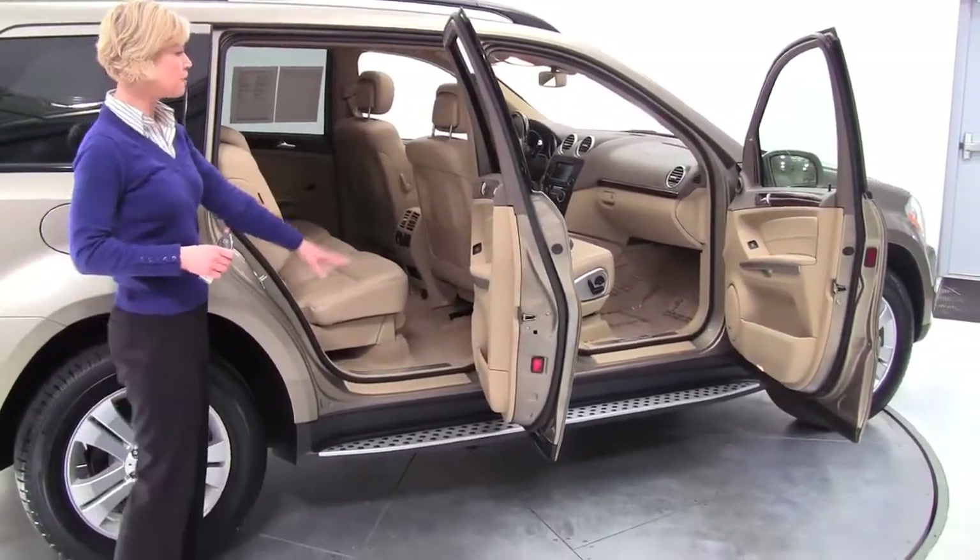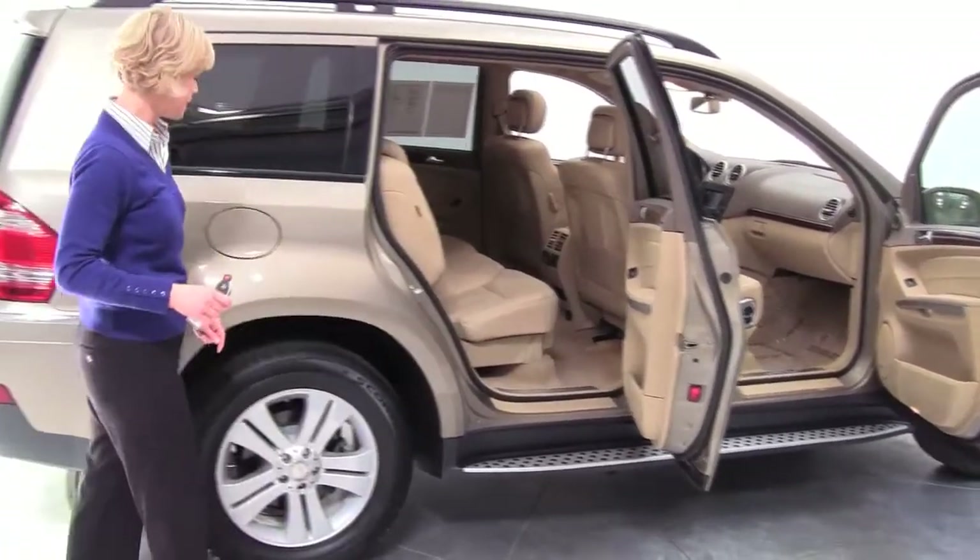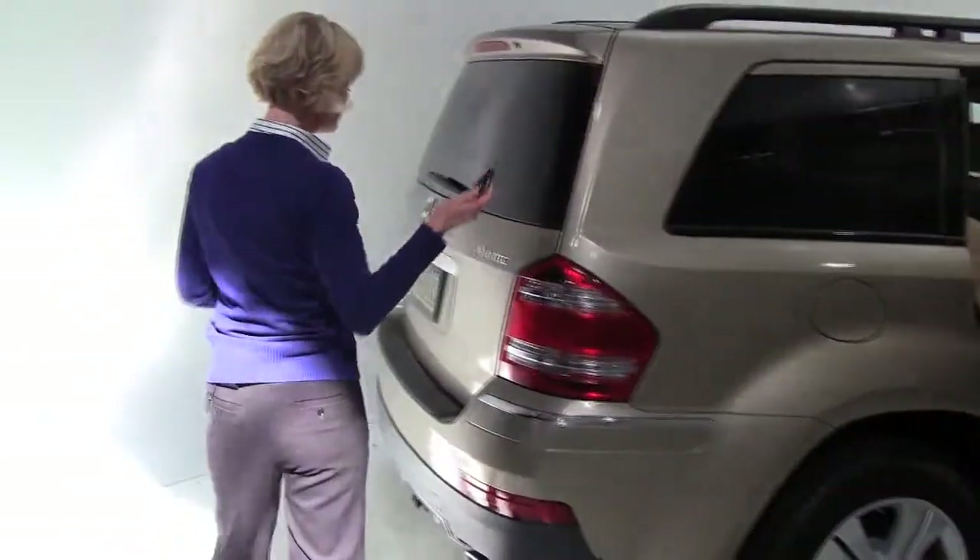Tan with a blonde interior, running boards, gorgeous wood trim, alloy wheels, and a power rear liftgate.